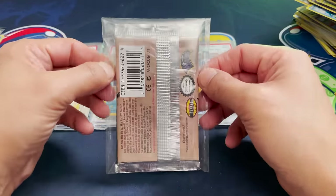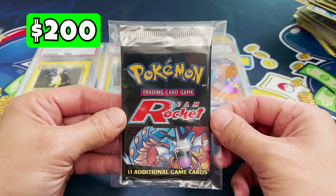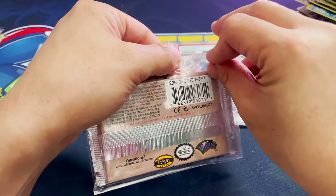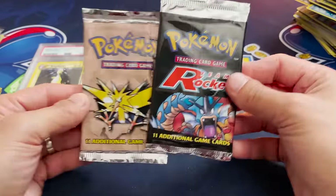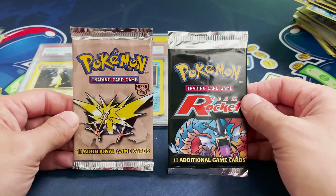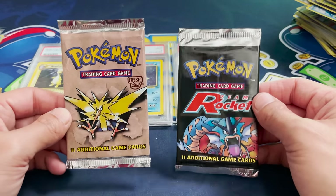We've got one pack left to open — definitely from Wizards of the Coast. There are actually two packs in here: Team Rocket — let's go! My absolute favorite set. We could get Dark Charizard, Dark Blastoise, Dark Dragonite — so great. And behind it, we have an unlimited Fossil pack. Two awesome Wizards of the Coast era packs, and we're going to open them. Part of me doesn't want to, being a pack collector, but we've got to do it.